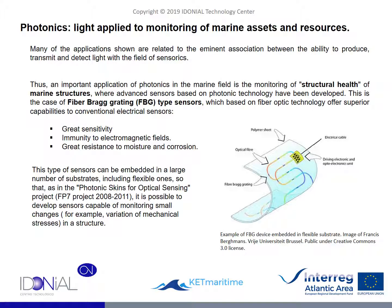Apart from applications discussed previously, there is an important field of work in the development of devices for the monitoring of the structural health of constructions at sea. Thanks to optoelectronic systems that make use of light, this is illustrated by the device shown on this slide, the result of a European project. In this case, a printable sensor on a flexible substrate was developed, capable of detecting variations in the stresses to which the structure is subjected, thanks to a circuit made of optical fiber.